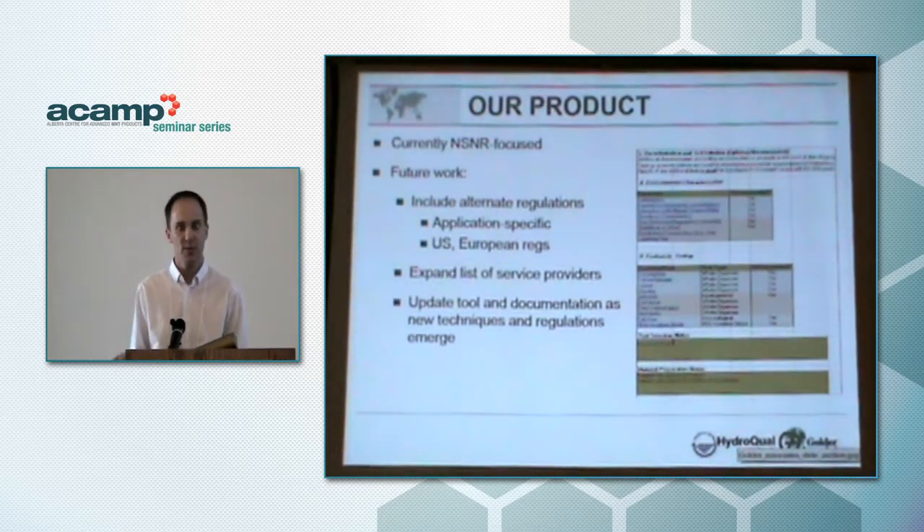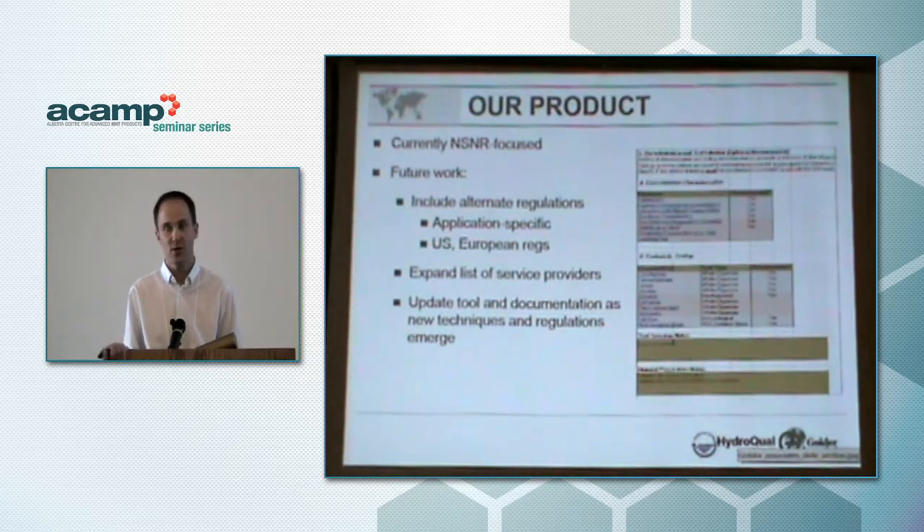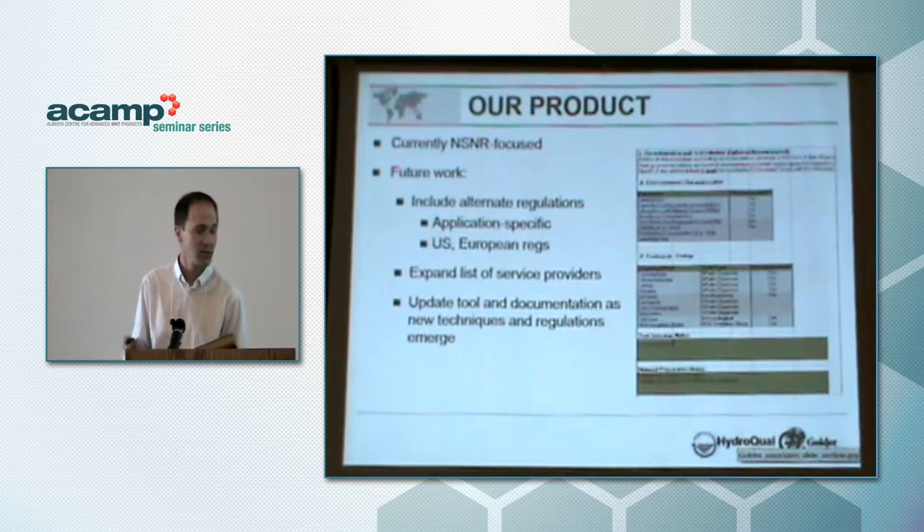We're working to incorporate additional regulations for product-specific applications, as well as U.S. and European regulations. We're constantly looking to expand our documentation — service providers, funding — and update it as tools and techniques are developed and as regulations emerge. We're told they will emerge but the timeline is unclear. To conclude, Hydroqual is a good company to engage with at the initial stages of your production because we have the testing expertise, our parent company has the environmental monitoring expertise, and we have strong connections to the U of A and to the regulators.